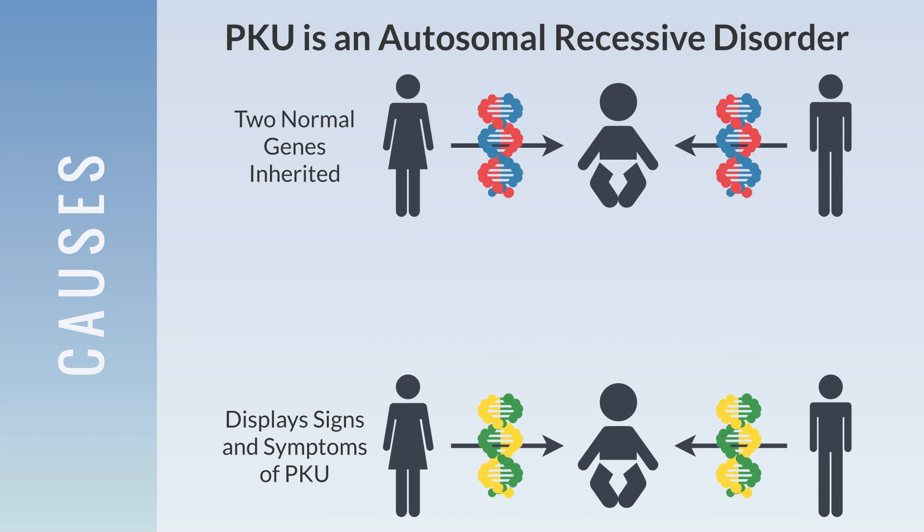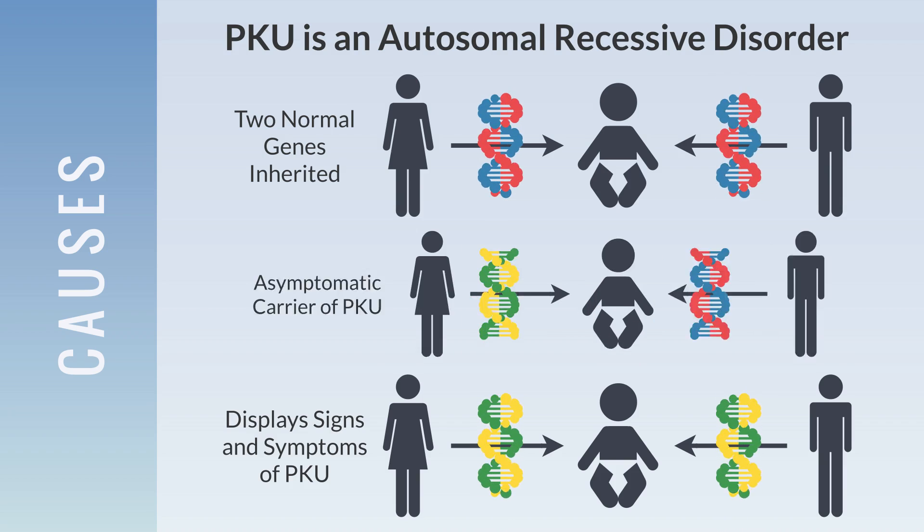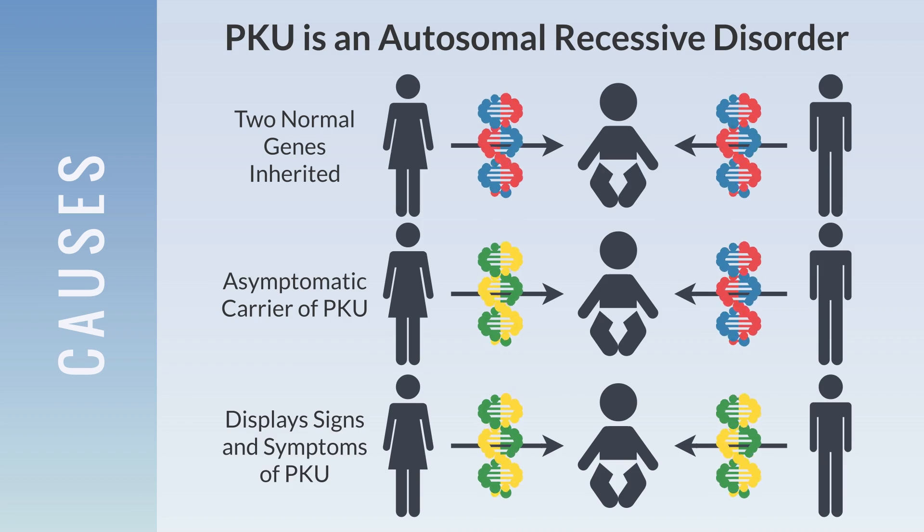PKU is an autosomal recessive disorder. In other words, for an individual to display signs and symptoms of PKU, they need to inherit copies of the mutated PAH gene from each parent. If the child receives only one abnormal gene, they will be an asymptomatic carrier of PKU.